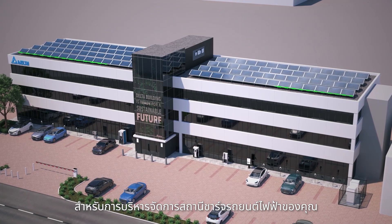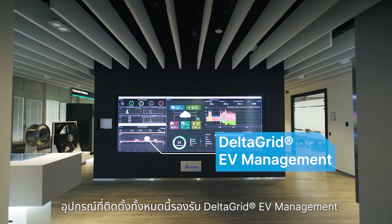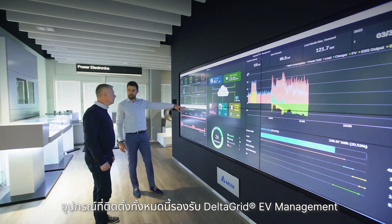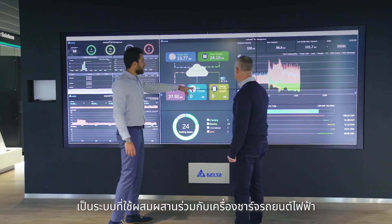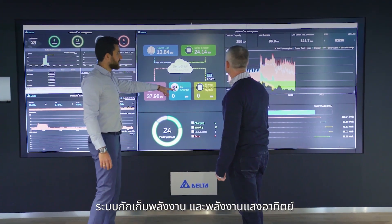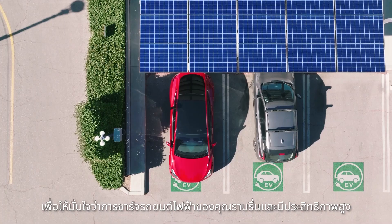To manage and optimise your EV charging station, the entire installation is supported by DeltaGrid EV Management Professional. This is a management system that integrates EV charging, energy storage and a PV system that ensures that your EV charging solution runs smoothly and efficiently.